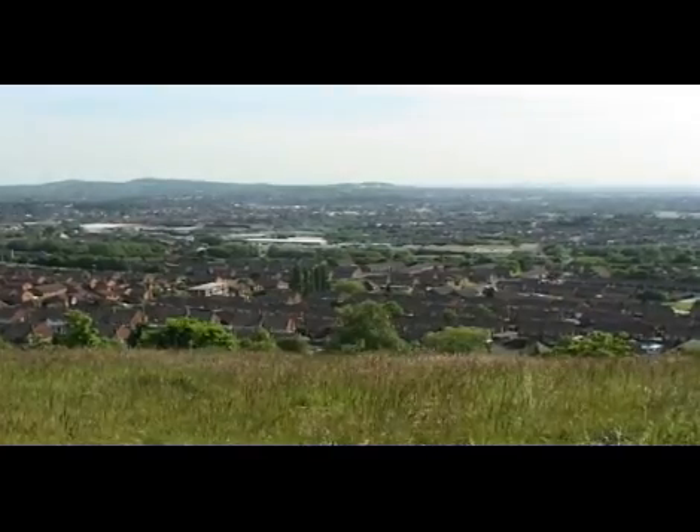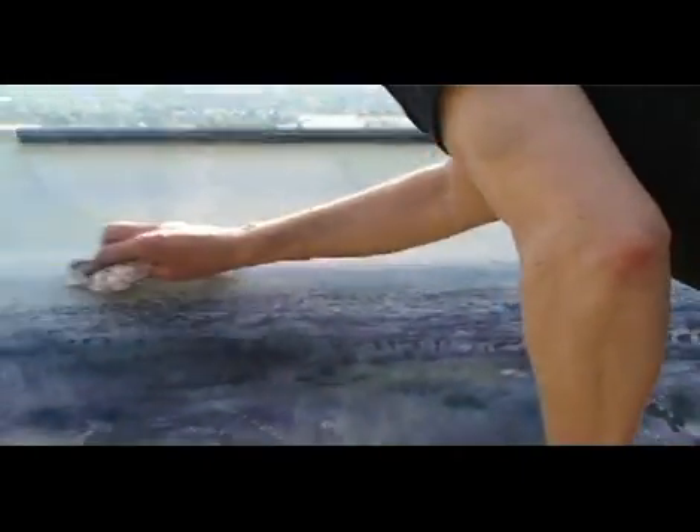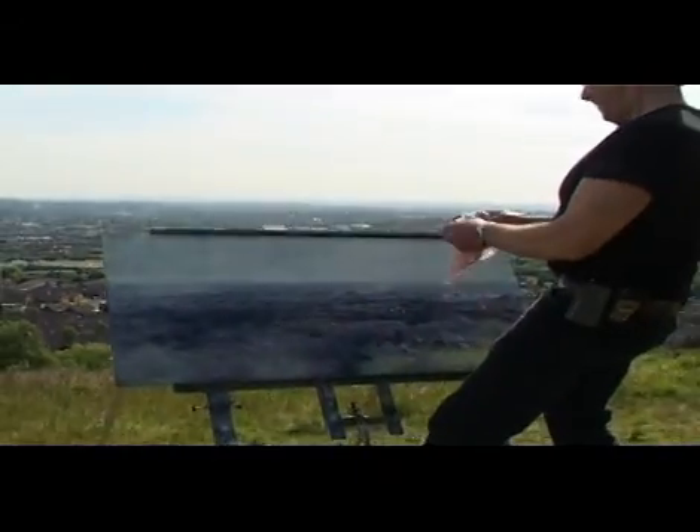I also find it quite intriguing to try and depict human activity by the results of it — the industrial areas, the residential areas, the busyness of the place. I've actually been coming up here to this spot since I was about sixteen years old, so I know it fairly well. Always changing, never the same two days in a row.